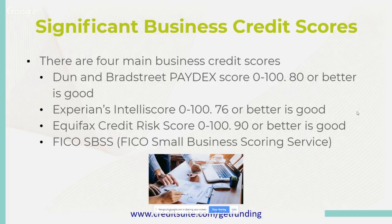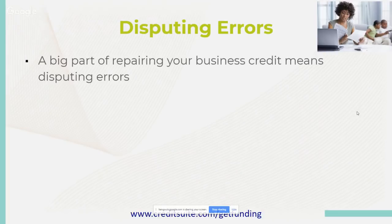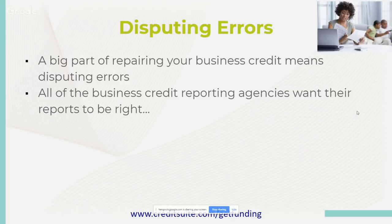It is very important that they have accurate information so it can get reported correctly. They welcome disputes. When you present to them and say a company like American Express or Bank of America, or even a vehicle under the company name, is not reporting accurately, credit reporting agencies will welcome disputes at any given moment. They have different means of disputing, so be sure to check and make sure you have the right information in place, as they report differently from one agency to another.